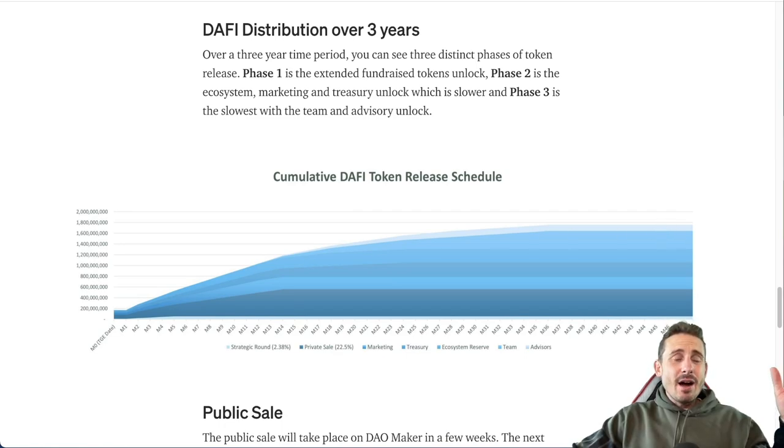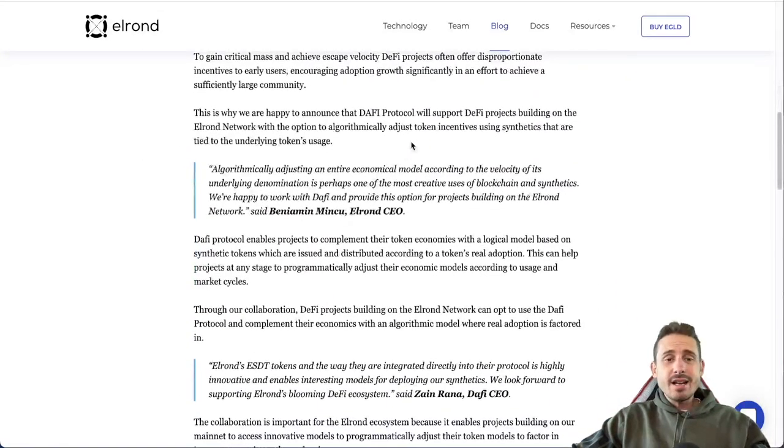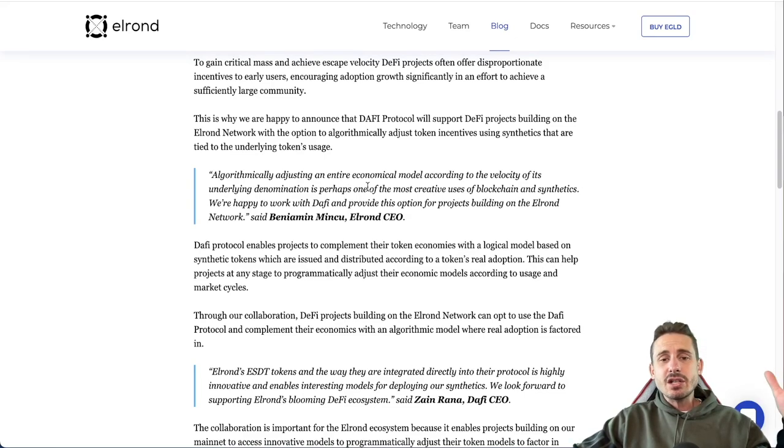Elrond wants to implement the Daffy Protocol. The CEO of Elrond stated: 'Algorithmically adjusting an entire economic model according to the velocity of its underlying denomination is perhaps one of the most creative uses of blockchain and synthetics.' The Daffy Protocol enables projects to complement their token economies with a logical model based on synthetic tokens issued and distributed according to real token adoption, helping projects at any stage programmatically adjust their economic model according to usage and market cycles.